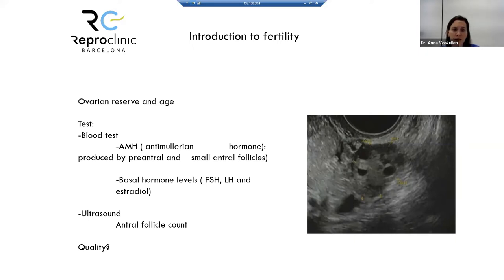On the other hand, we have ultrasound, in which we can do the antral follicle count. In the picture shown, you can see an ovary with different follicles that we can count to get an idea of the general ovarian reserve the patient has.